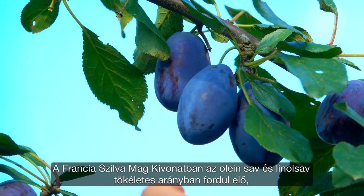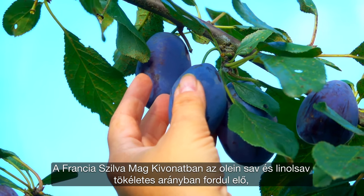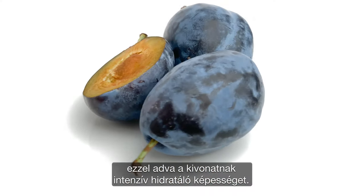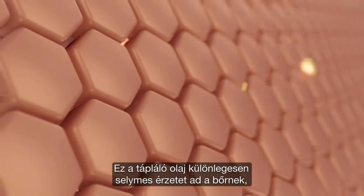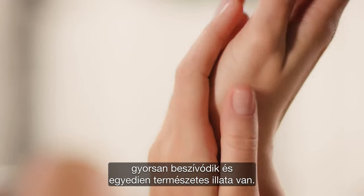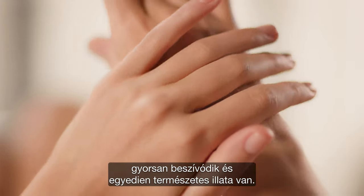French Plum Seed Extract contains a perfect ratio of oleic acid and linoleic acid, which gives this extract intense moisturizing properties. This nourishing oil gives the skin an exceptionally silky feeling, penetrates quickly, and has a unique natural fragrance.